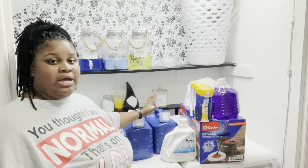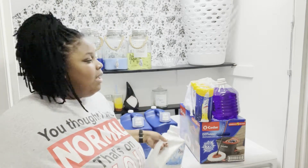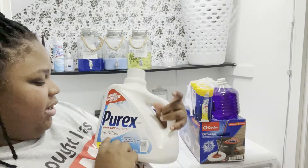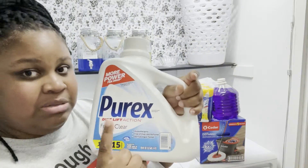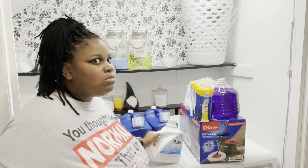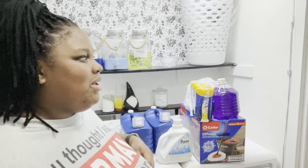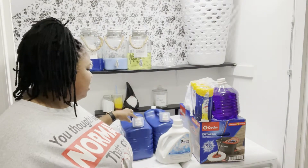My Walmart only had two so I had to get what was on the shelf and call it a day. I also got this Purex Dirt Lift Action - I like to mix this in with the other ones that I have because it's great for really dirty loads.